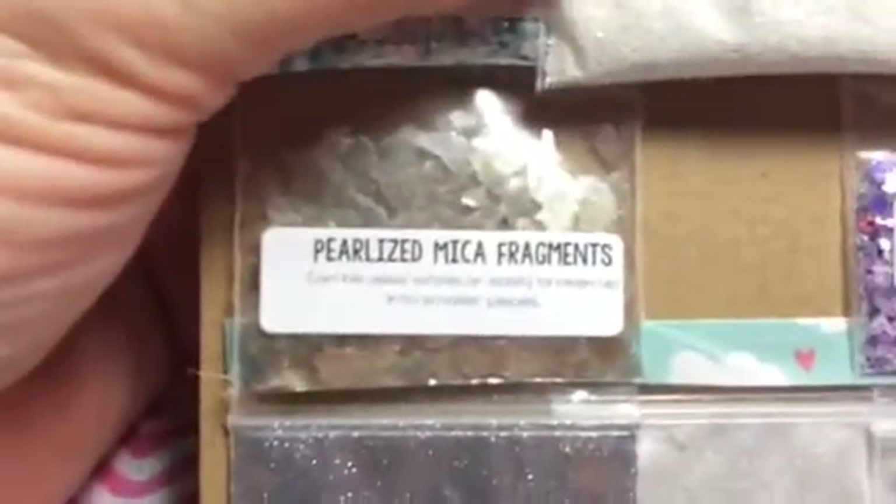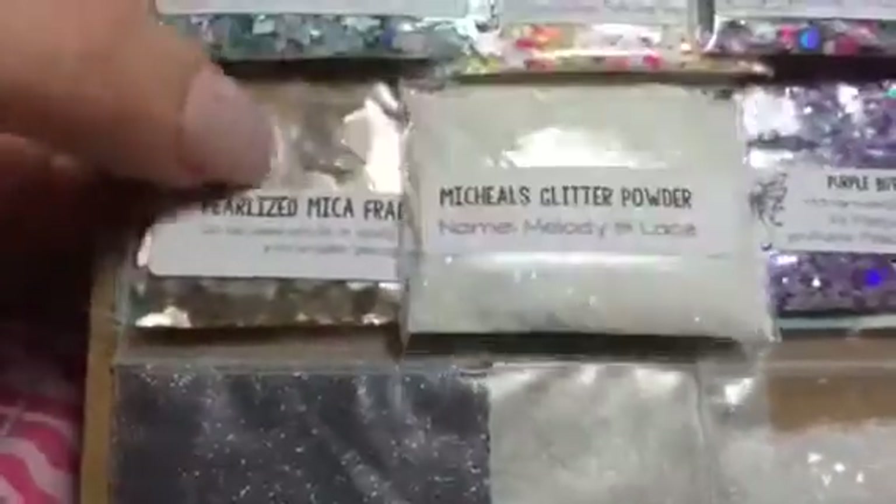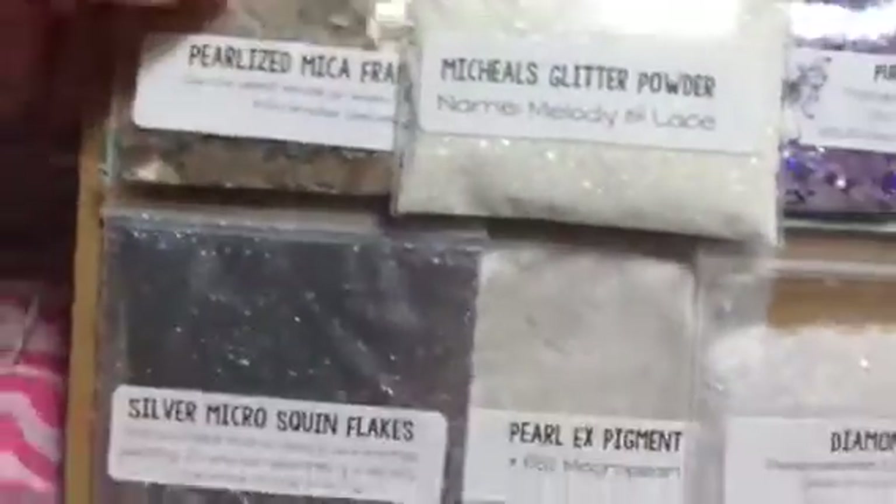Then she sent me some pearlized mica fragments, which I really wanted some of this stuff. I don't know where you got it — I want to know. It's gorgeous, it's like a gold color. Love it.